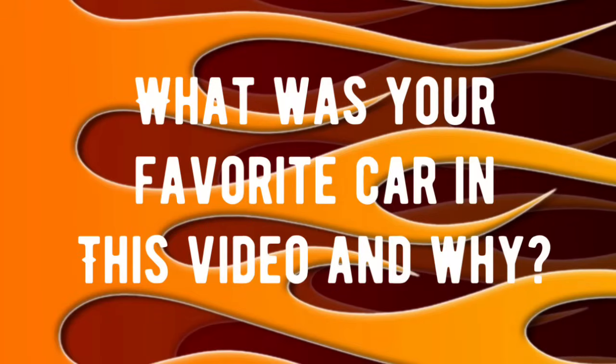We're about to get to the last car, but at the end of this video, if you would drop in the comments what your favorite car in this video was and why — like I said before, I always get a kick out of reading everyone's responses and their stories, and a lot of the viewers do as well.